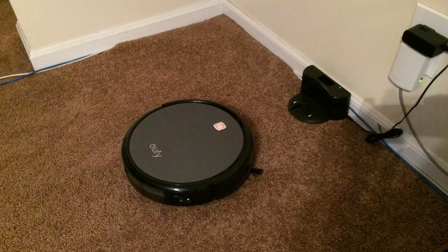One nice thing about this is it can run for about an hour and a half on a charge, which is long enough to clean most great rooms, hallways, and everything like that in one charge. I'll put it on and it'll automatically dock itself at the end and recharge itself, which is really nice.